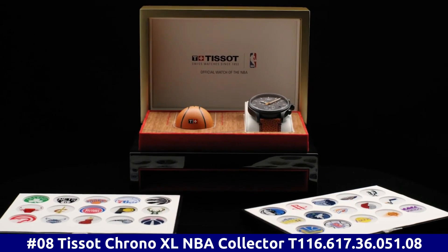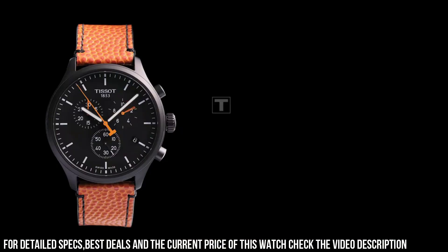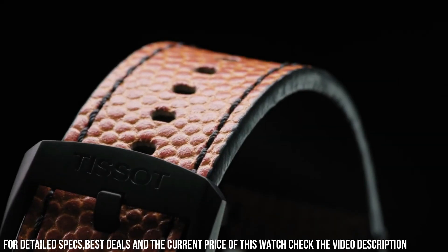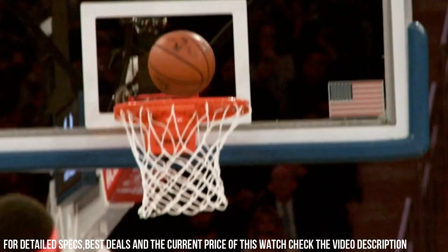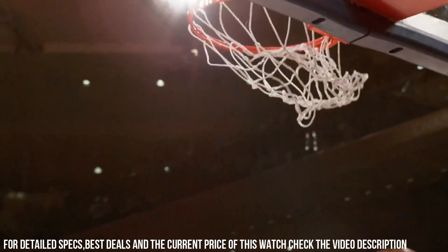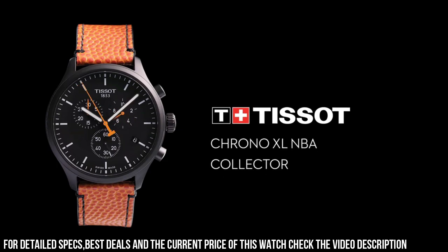Number 8. Tissot Chrono XL NBA Collector T116.617.36.051.08. Black PVD Stainless Steel Case with an Orange Black-Backed Leather Strap. Fixed Black PVD Bezel. Black Dial with Luminous Black Hands and Index Hour Markers. Minute Markers around the outer rim. Dial Type Analog. Luminescent Hands and Markers. Scratch-Resistant Sapphire Crystal. Solid Case Back. Round Case Shape. Case Size 45mm, Case Thickness 12.47mm, Band Width 22mm. Tang Clasp. Water Resistant at 100m, 330 feet.